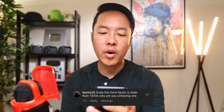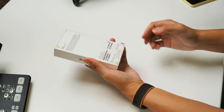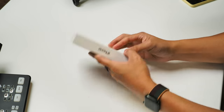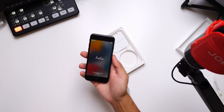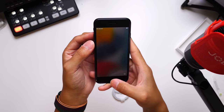'This form factor is older than TikTok. Why are you unboxing one?' Do you realize how unboxings work? Any device that comes through, we are going to share the unboxing experience of it. I will admit there are certain phones I don't really bother to do the unboxing for anymore, but when it comes to this one, like I said, the retro throwback kind of actually adds to the unboxing experience, even if there are things in the box that are no longer there.